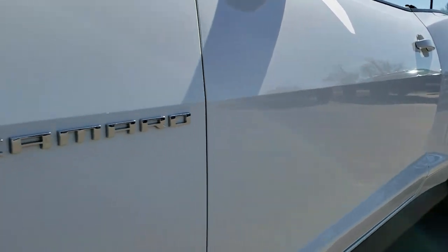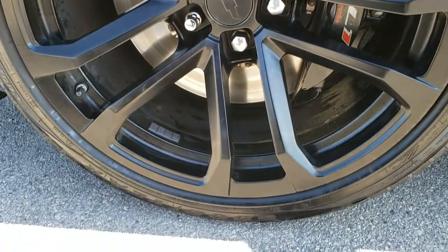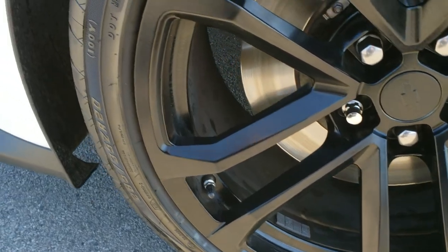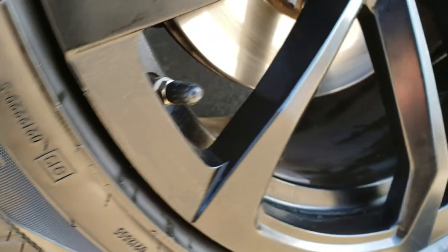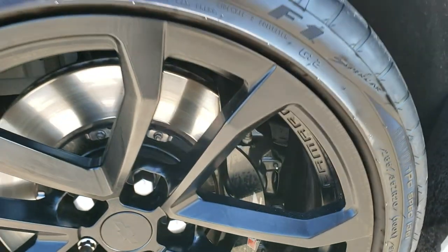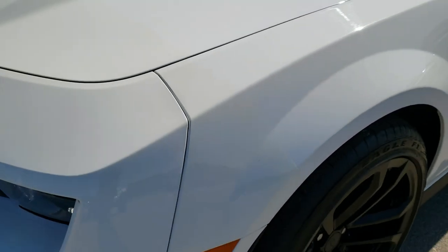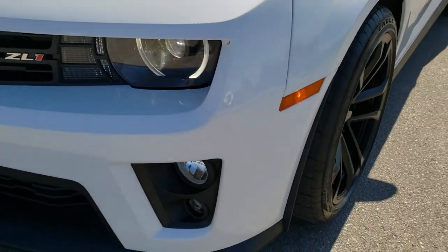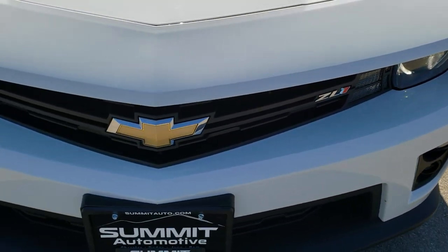Very clean down this side. It comes with the 20-inch painted alloy rims and has Goodyear Eagle F1 285/35 ZR20 tires in the front. Lots of tread left on those tires. Didn't see any scuffs or scrapes, and of course it has the Brembo brakes on it. This one does have the 3M tape wrap on the front bumper and on the mirrors as well.